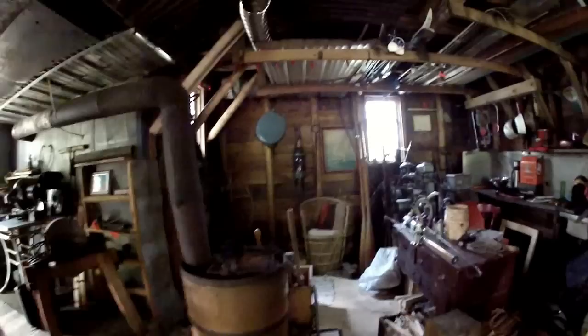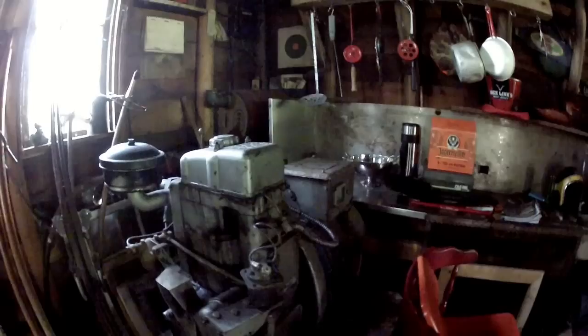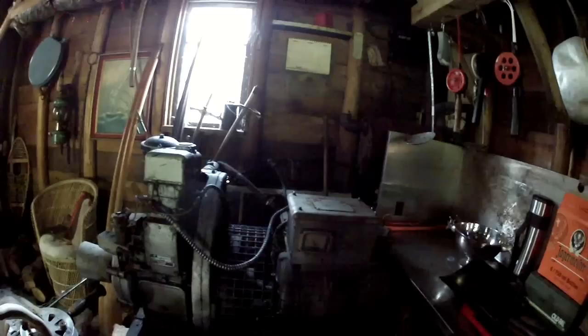Here's the old garage. Check out this ancient diesel generator built by Lister Dursley of England — 4.25 horsepower at 1,800 RPM. When my dad first bought this place, this is what we used to generate electricity. We used it for quite a number of years.